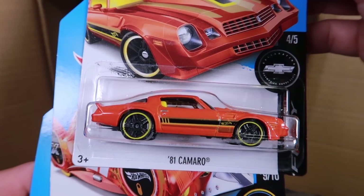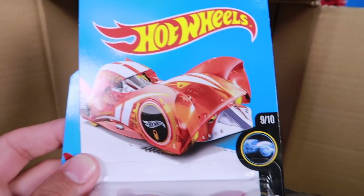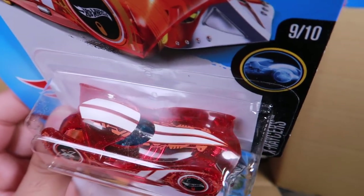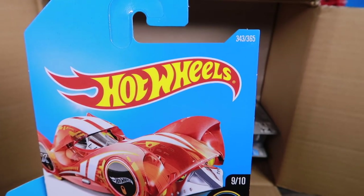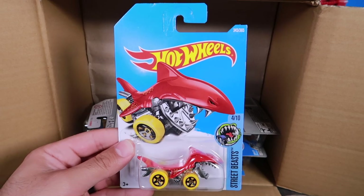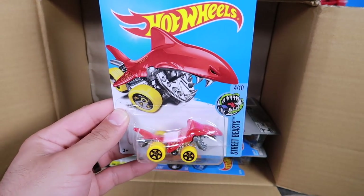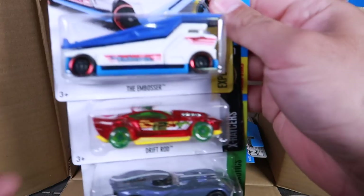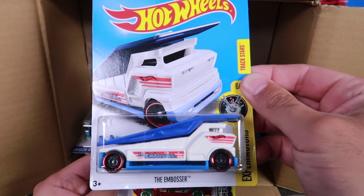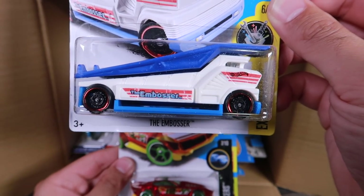We've got the '81 Camaro, number 361 — that one's definitely packed in nicely. Then — this one's crazy — Cloak and Dagger. Wow, that is cool. I don't think I've seen one of those ones before. That's number 343. And we've got another recolor — Shark Bite, number 345. I like the recolor on that one with those yellow wheels and the red.